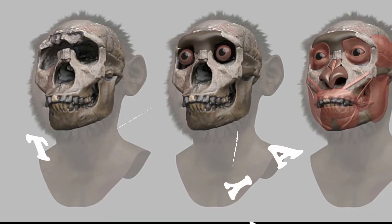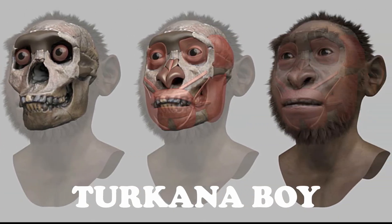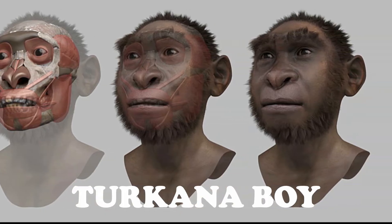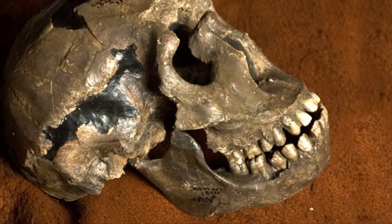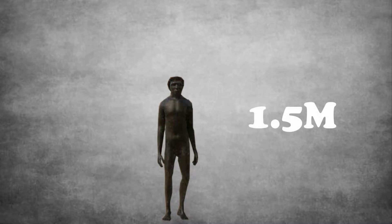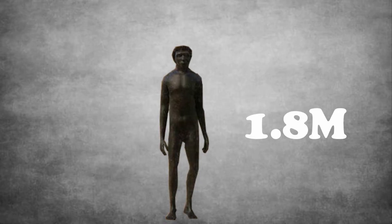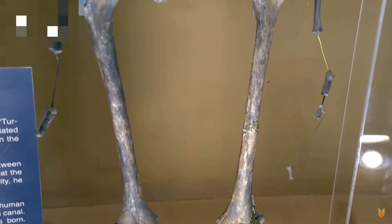This boy was named the Takana boy due to the place it was found and is said to belong to the species Homo orgasta, otherwise known as African Homo erectus. His age was revealed by the fact that his molar teeth were still emerging, yet he was already about 1.5 meters tall and would have been over 1.8 meters at maturity. His legs were relatively long in proportion to his body compared to earlier hominids like Lucy.